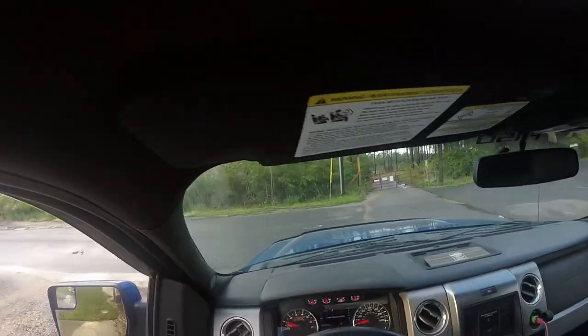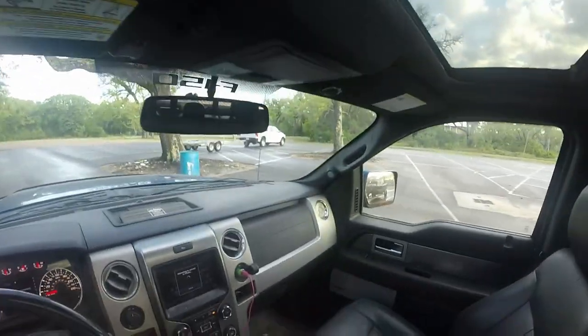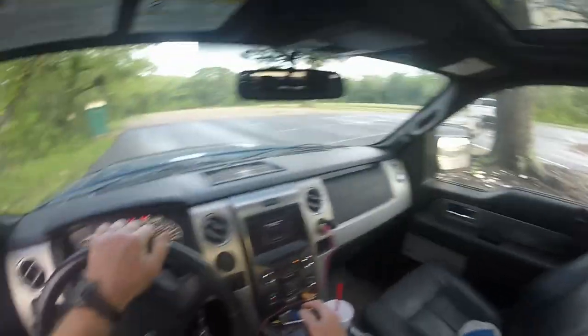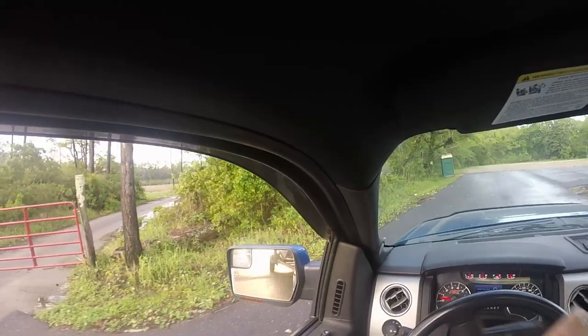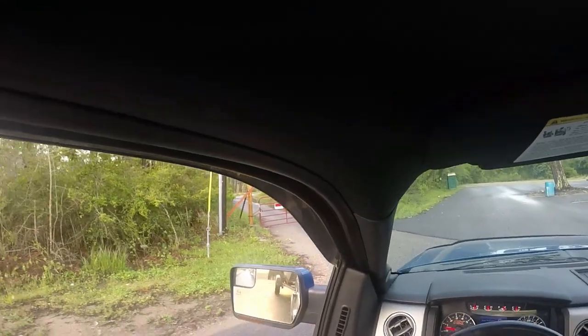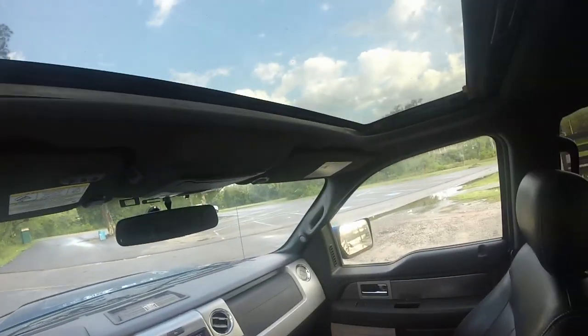There are people that don't fish all year long and sometimes they have some issues backing down. Always get yourself in a good position where you can see the launch in your side mirrors, and just pay attention. Go slow if you need to. Watch your trailer in both mirrors. If you don't do this a lot, practice at the house — it'll help you out a lot. You want the same amount of trailer in each window.